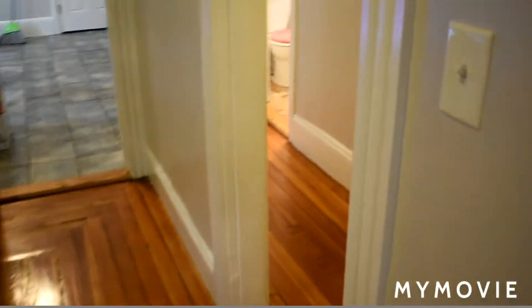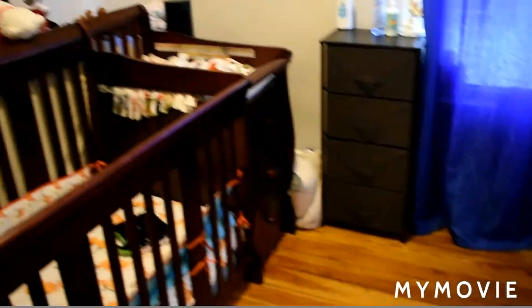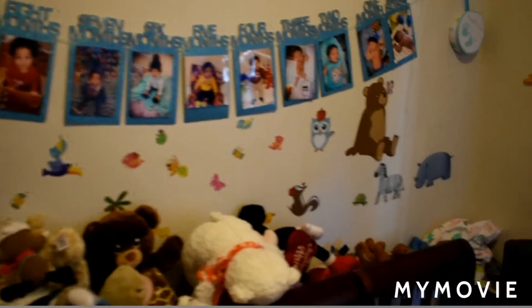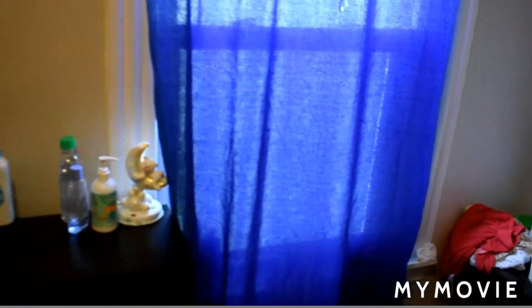Going back through, we're going to do this bedroom right here — this is bedroom number two. Again, wood floors. Panning around, there is a closet right here. Across the hall is the living room.